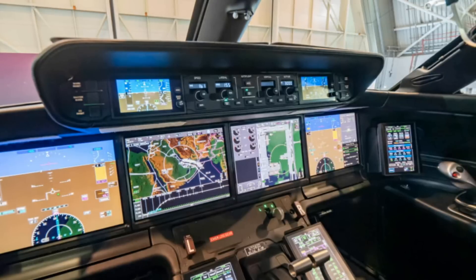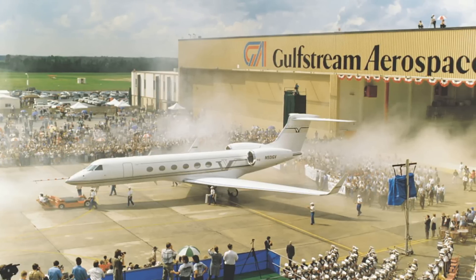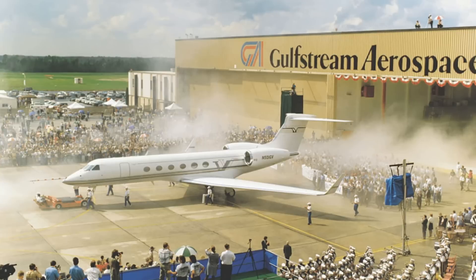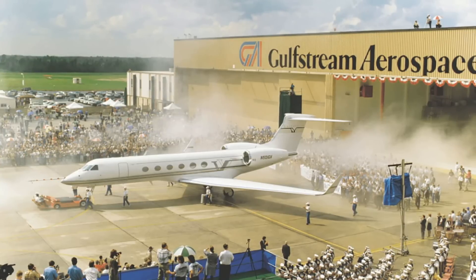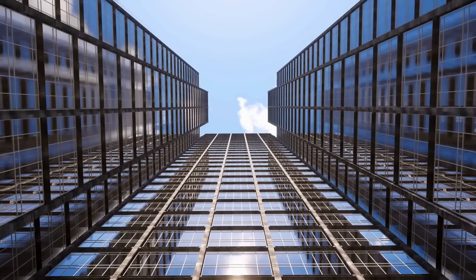The G650 had its maiden flight on November 25, 2009. Flight testing for the maximum operating speed of Mach 0.925 was announced as completed on May 4, 2010. Gulfstream reported on August 26, 2010 at the Business Aviation Association exhibition that it had developed an extended range version called the G650ER.